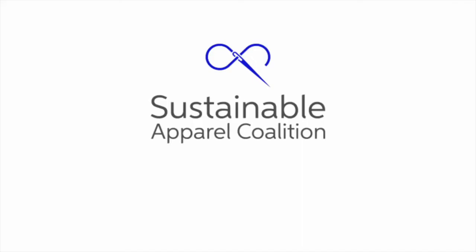What changed? Well, in June, as someone who was new to the field of sustainability, I went to Barcelona to attend the annual meeting of the Sustainable Apparel Coalition.